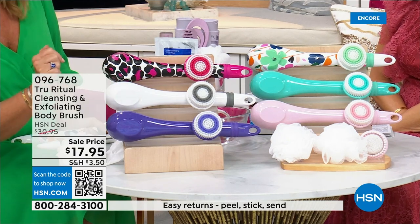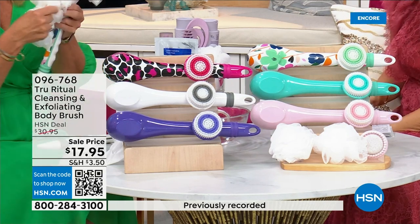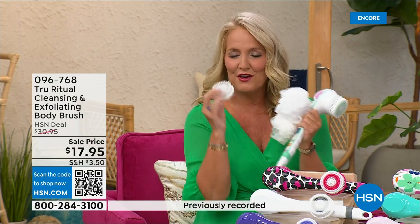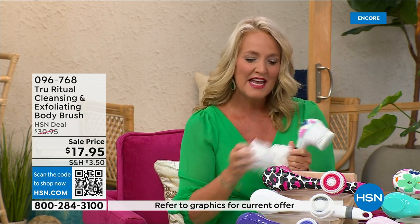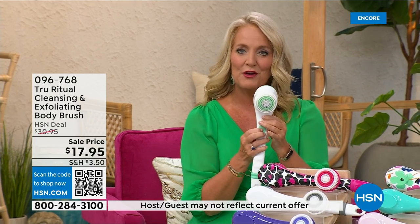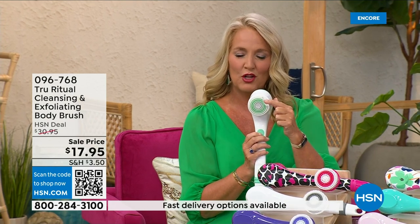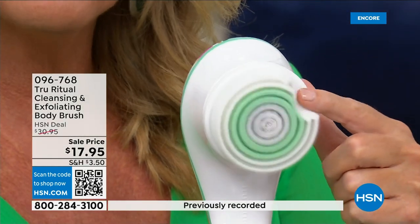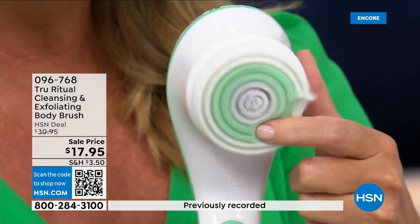It comes with four heads — you're going to get two loofahs, a scrubby, a callus remover, and a brush head. There are two different speeds. At the lower speed, if you push too hard it will actually stop. Here's the higher speed — you can see how nice and fluffy that is. It's going to exfoliate away all those dead skin cells.